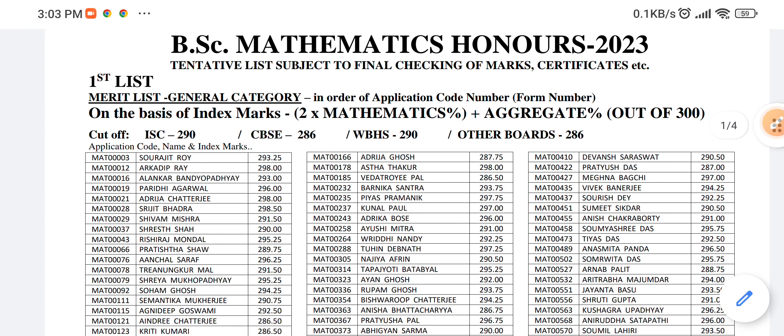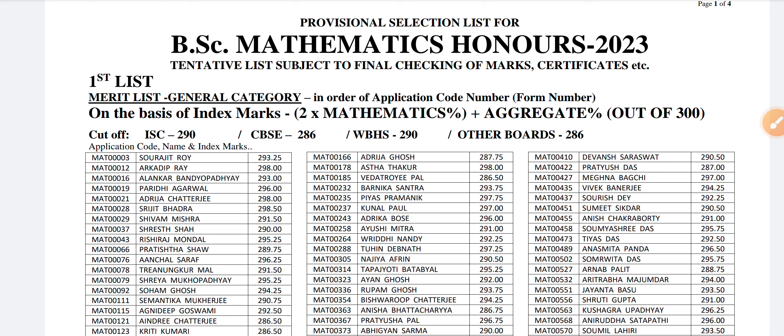The cut-off score is mentioned after calculating the index marking. You can compare and you will get the idea of your chance of admission in Sanjibani College, Kolkata. Hope you found the video helpful, and if you have any query, you can comment — I will try to reply.